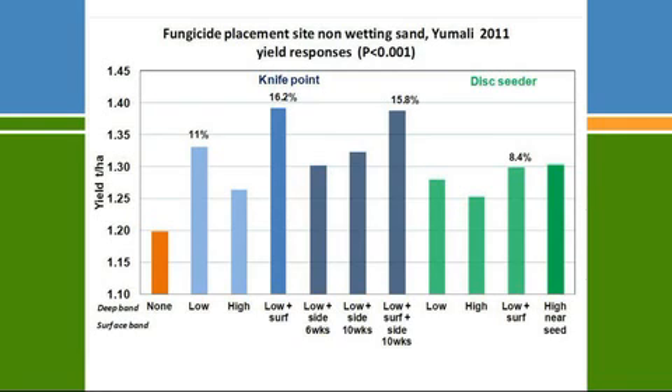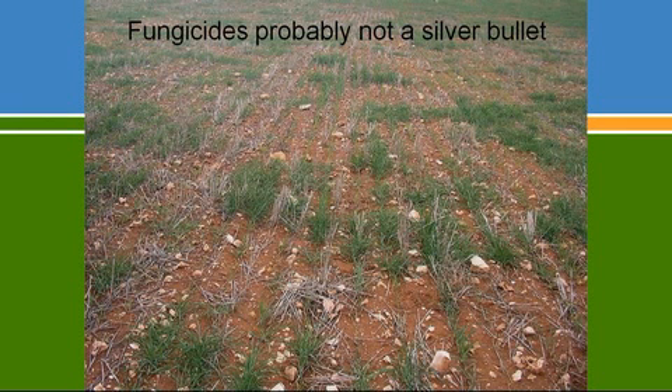Fungicides are looking very promising and I think they're going to enable us to recover yield losses with current best practices for Rhizoctonia control. However, I don't think they'll be a silver bullet — if you've got paddocks with other sub-soil constraints enabling Rhizoctonia to cause damage, and you don't address those, the fungicides won't necessarily give you an economic response.